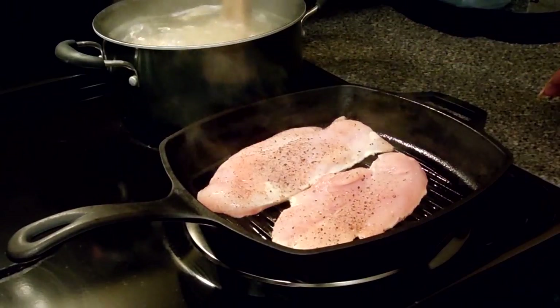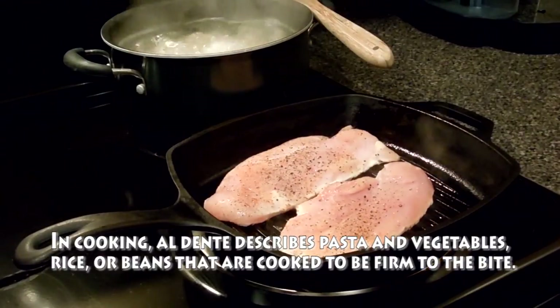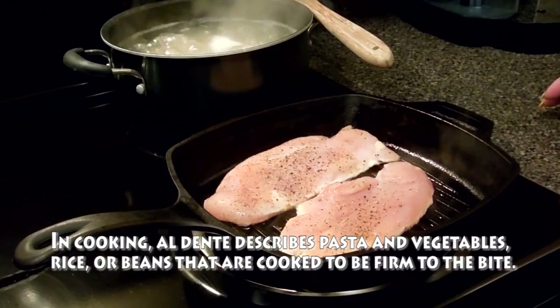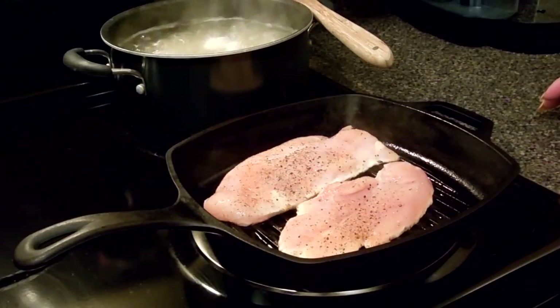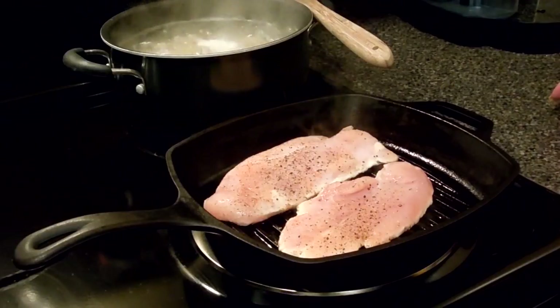We want to make sure that we cook our pasta al dente. What is al dente? Al dente means it's a little harder - not super soft. It's like, you know, a little firm. This is the proper way. You know when the noodles are too soft, it's kind of nasty.